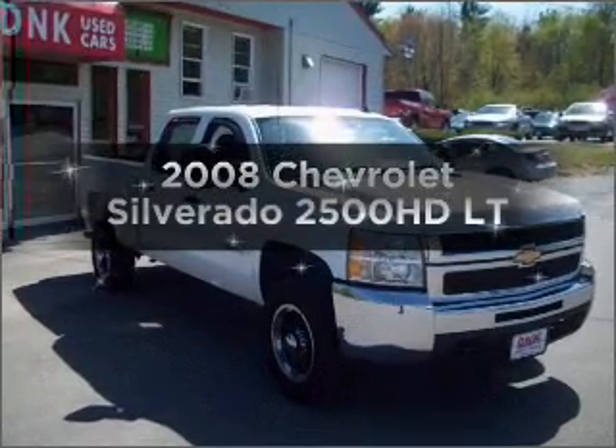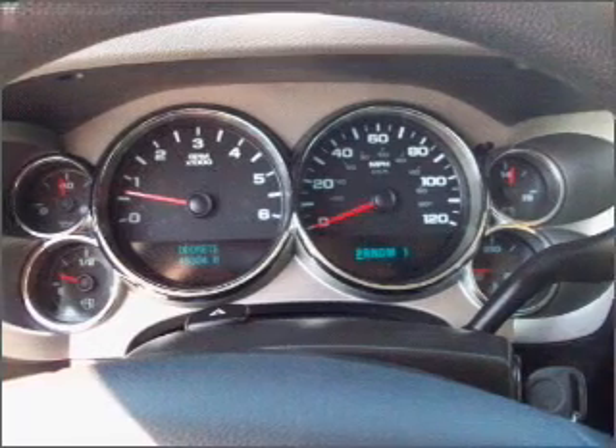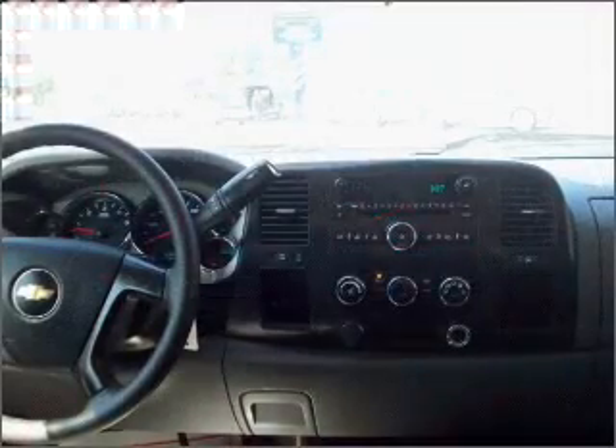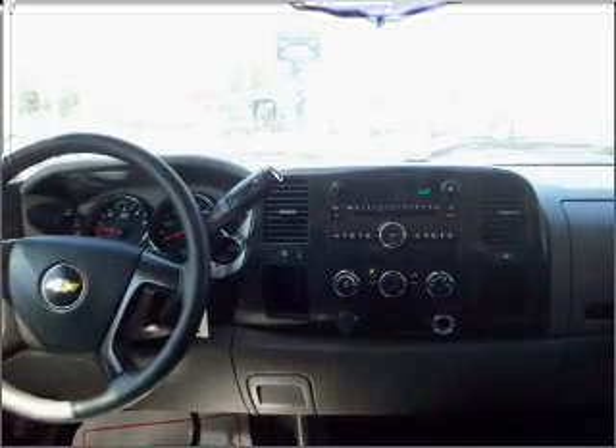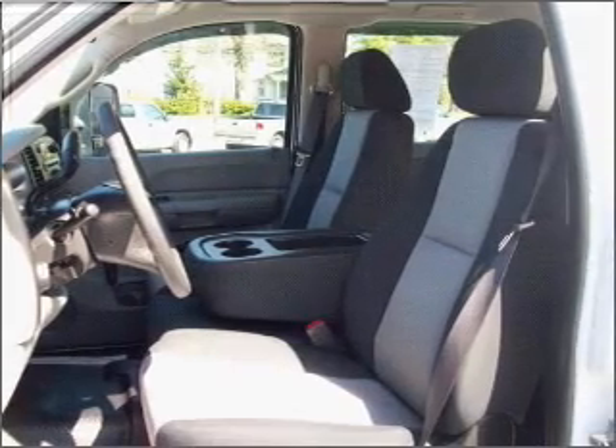Introducing the 2008 Chevrolet Silverado 2500 HD — everything you need under one roof with this great vehicle. With a powerful 8-cylinder engine connected to a smooth-shifting 6-speed automatic transmission, the anti-lock braking system will help deliver you safely to your destination.